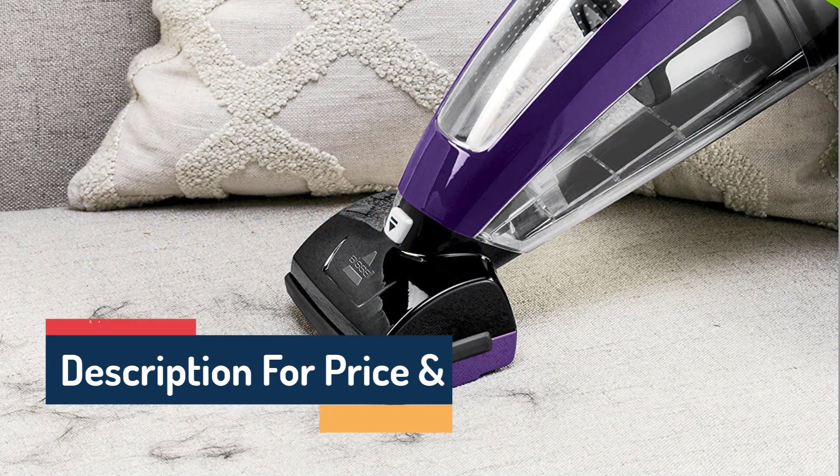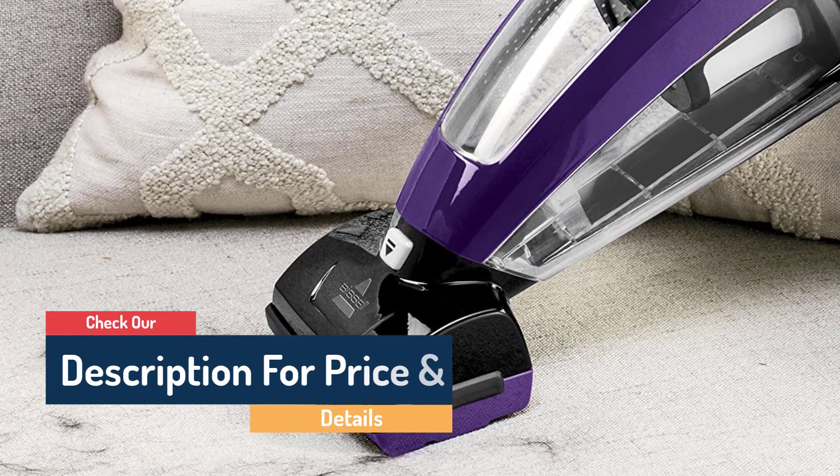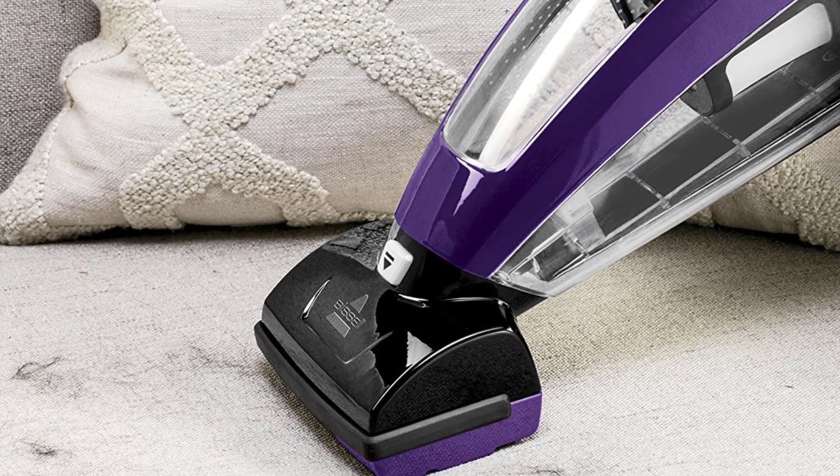If you're in need of a quick burst of power to such up spills, dust, or hair, but don't quite want to pull out the full-size vacuum, the Bissell is sure to impress.